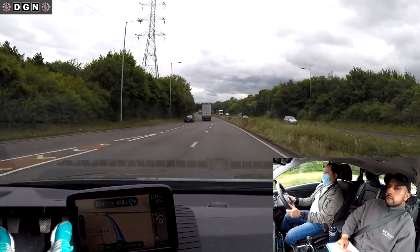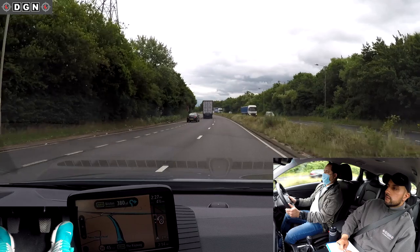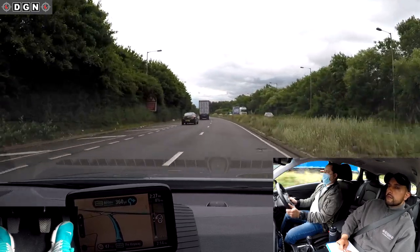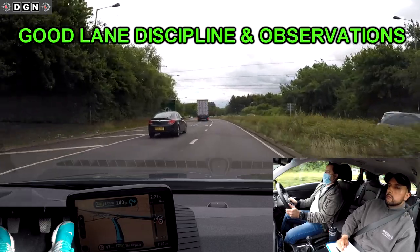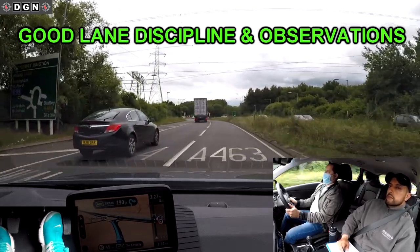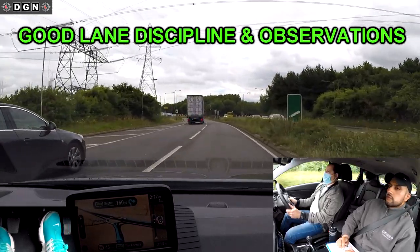At the next roundabout Hassan does well — he follows the markings correctly and does excellent observations before exiting the roundabout.